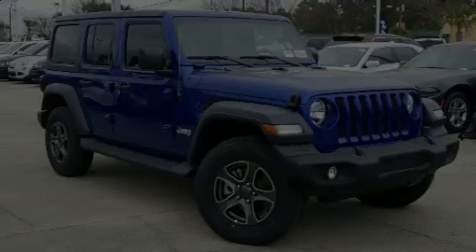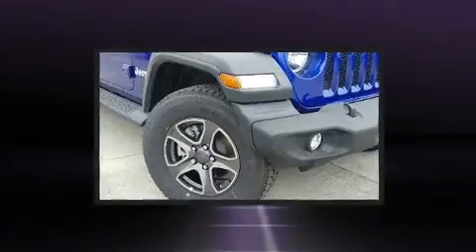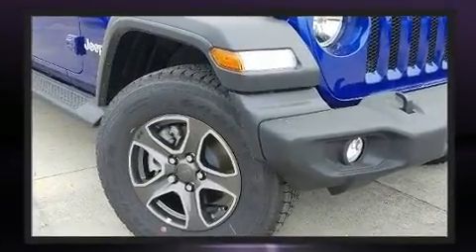Introducing the 2019 Jeep Wrangler Unlimited. Jeep prioritized practicality, efficiency, and style by including front and rear reading lights.